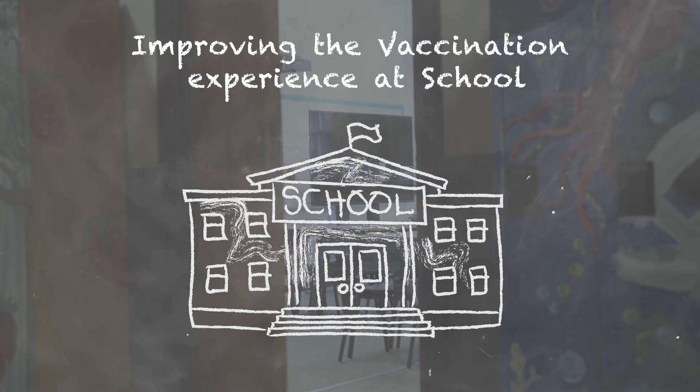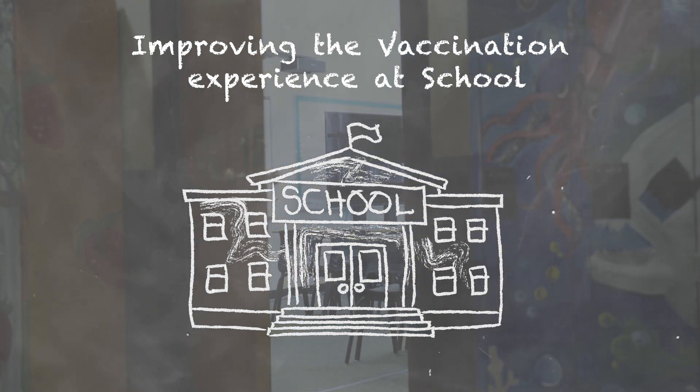Improving the vaccination experience at school: an educational video for public health and school staff.